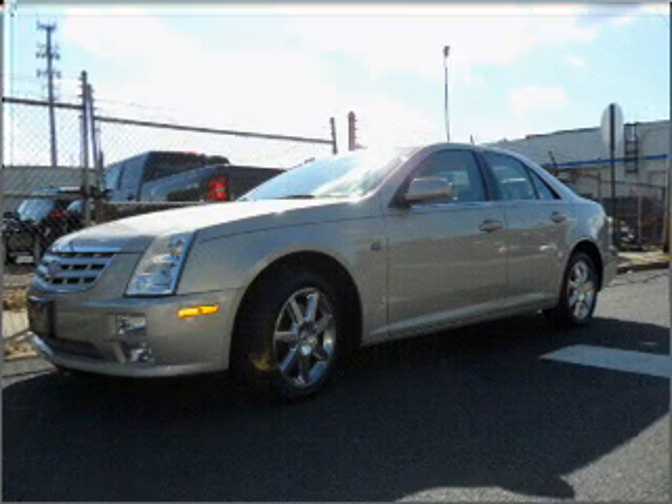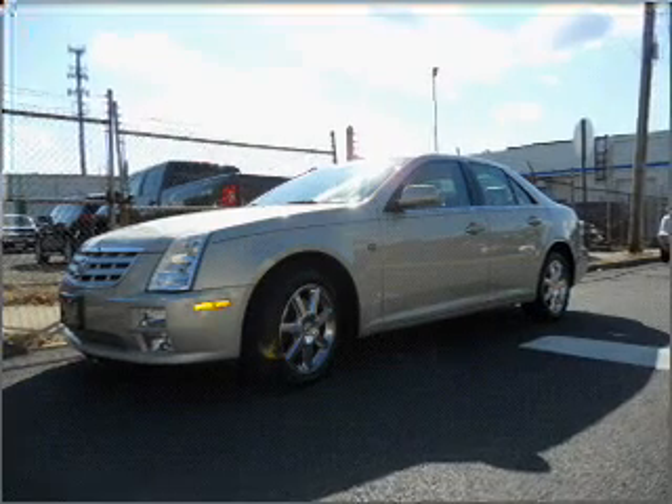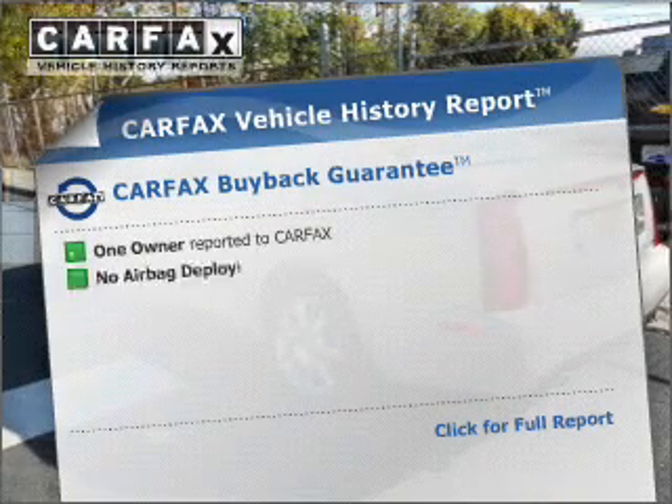Savor your listening experience with the premium sound system. The anti-lock braking system will help deliver you safely to your destination.